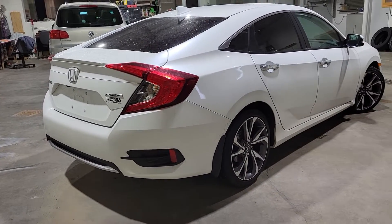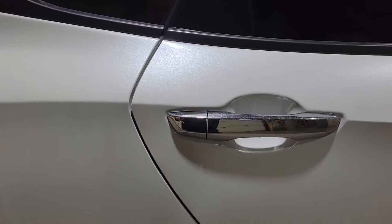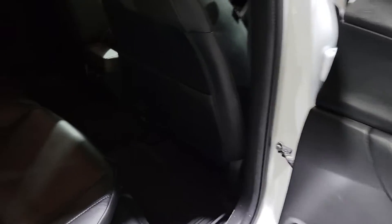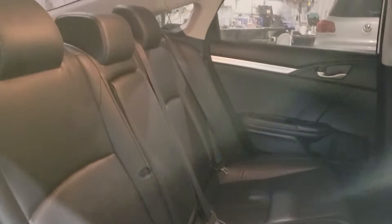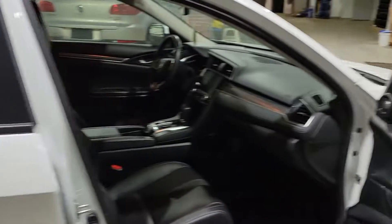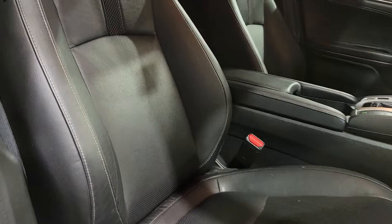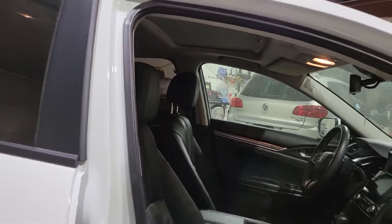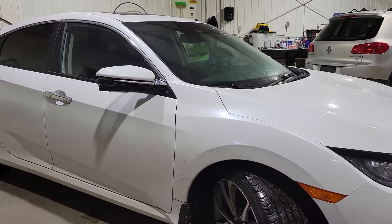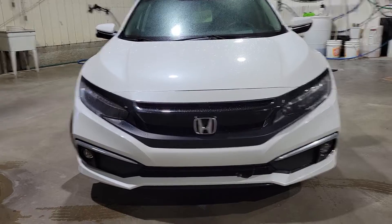This is one of Honda's best-selling cars. It has a power passenger seat and front heated seats as well. It does have the blind spot monitor, backup camera, and is powered by a 1.5 turbo 4-cylinder.